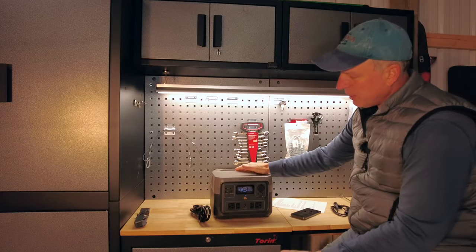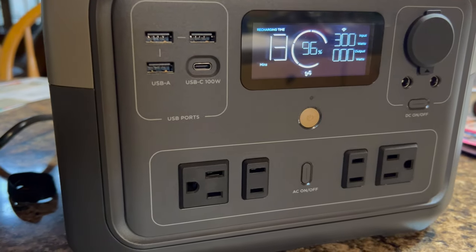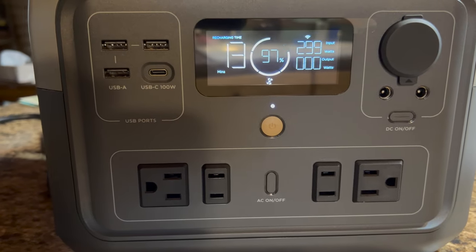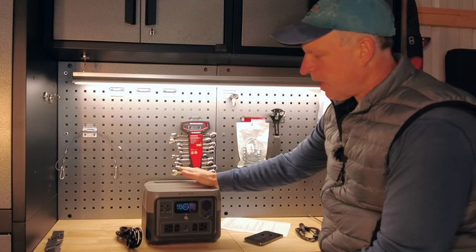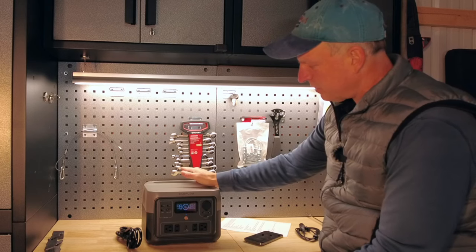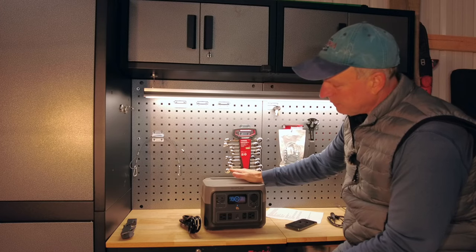When I charged this at 300 watts, the fan clicked off and on periodically — maybe off for two or three minutes, then on for 30 seconds, then off again. At a lower wattage it would probably click on a little less frequently.